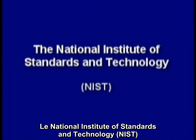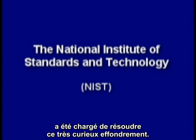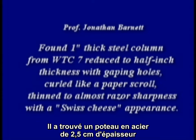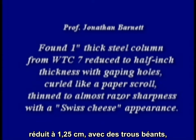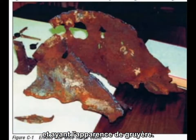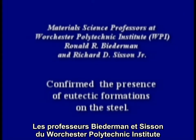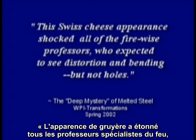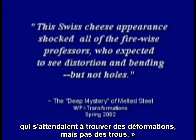The National Institute of Standards and Technology, or NIST, was tasked with solving this most amazing collapse. One unique piece of steel was found by Professor Jonathan Barnett, a fire protection engineer. He found a one-inch thick steel column from World Trade Center 7 reduced to a half-inch thickness with gaping holes curled like a paper scroll, thinned to almost razor sharpness with a Swiss cheese appearance. Professors Biedermann and Sisson of Worcester Polytech confirmed the presence of eutectic formations on the steel. The Swiss cheese appearance shocked all of the Firewise professors, who expected to see distortion and bending, but not holes.